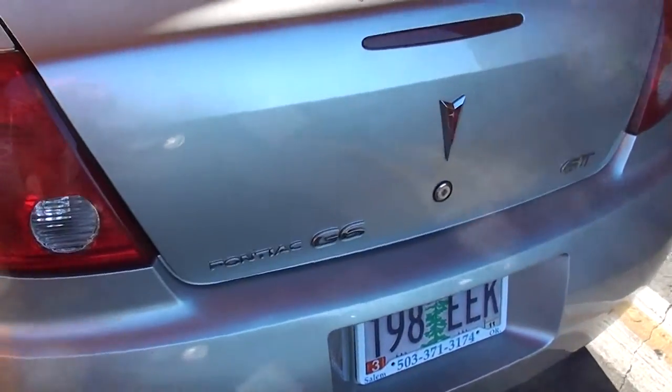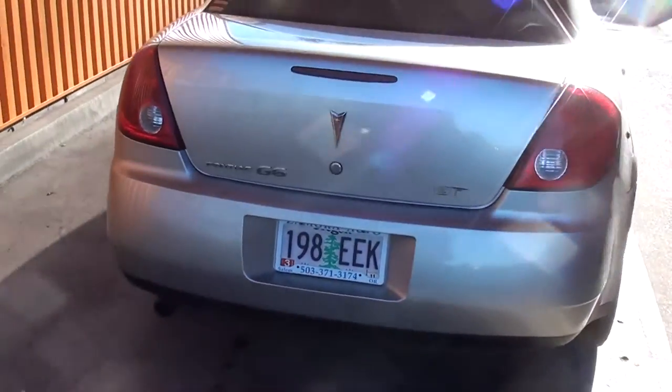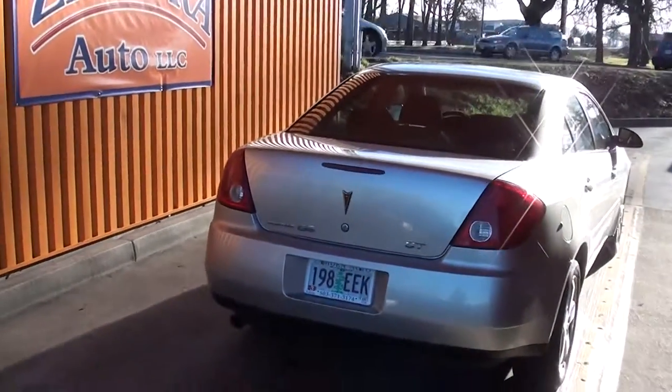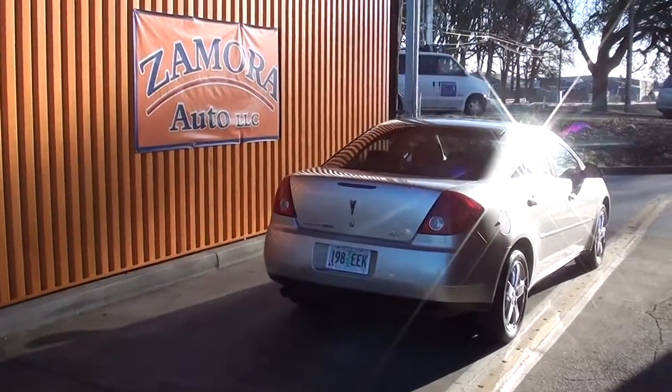This is a Pontiac G6 GT. So come see Rob here at Moore Auto, where I can save you a ton of money.